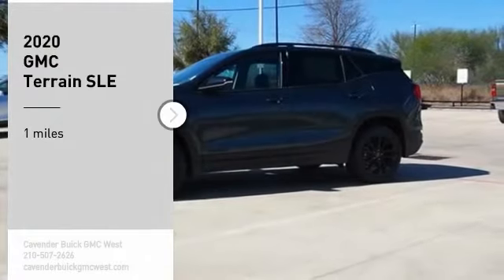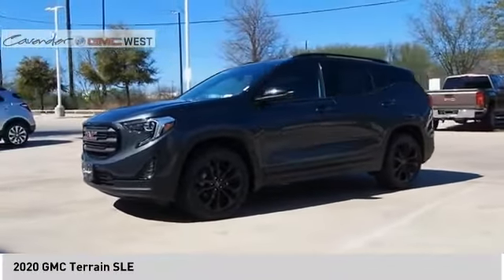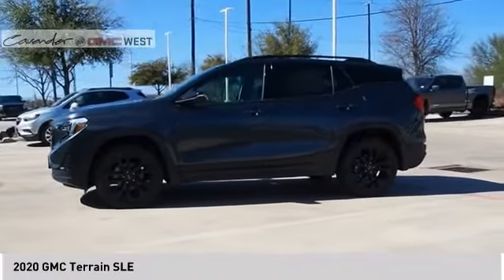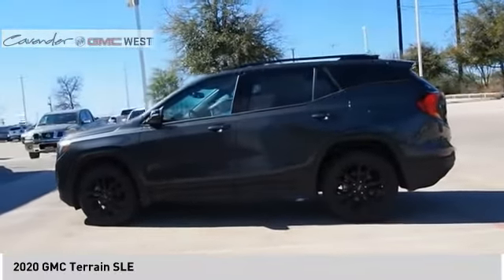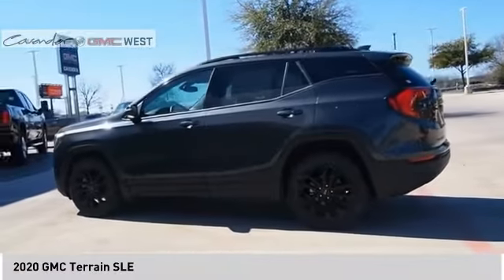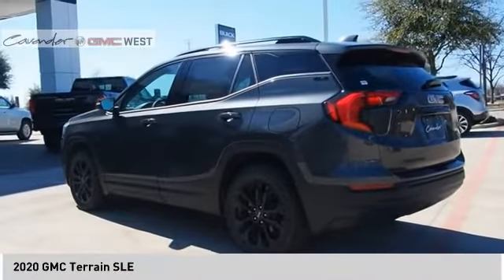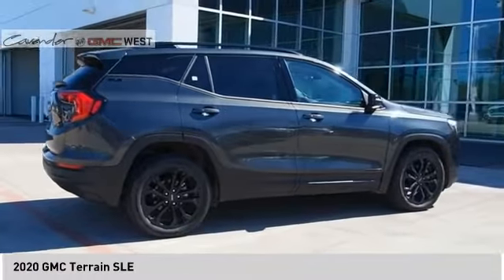We are pleased to show you the 2020 Terrain. The GMC Terrain combines the benefits of a crossover with the style and functionality of an SUV. Terrain offers uncompromised capability, a balanced stance, and a commanding view of the road, letting occupants enjoy a confident driving experience. And an EPA estimated 32 highway MPG is not bad either.